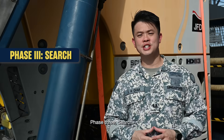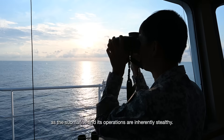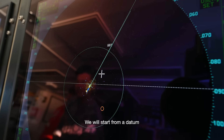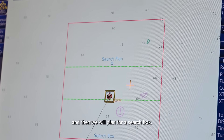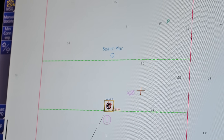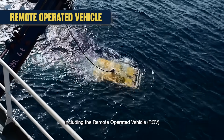Phase 3, search. Locating a submarine at sea is like looking for a needle in a haystack, as the submarine and its operations are inherently stealthy. We will start from a datum, or the last known position of the submarine, and then plan for a search box. The longer we take, the bigger the box. Once we commence searching, Swift Rescue will use her equipment on board, including the remotely operated vehicle.